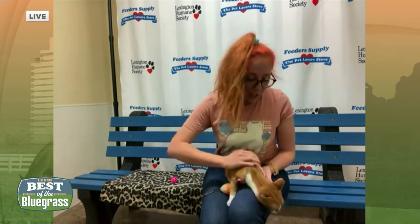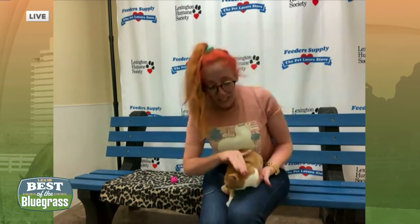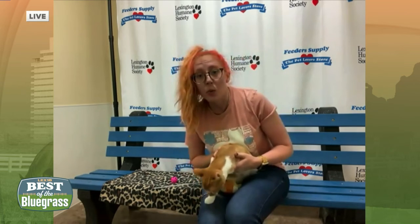He's just a little timid at first — he's still learning how to adapt and all of that — but he is super friendly and just a sweet, cuddly little boy.